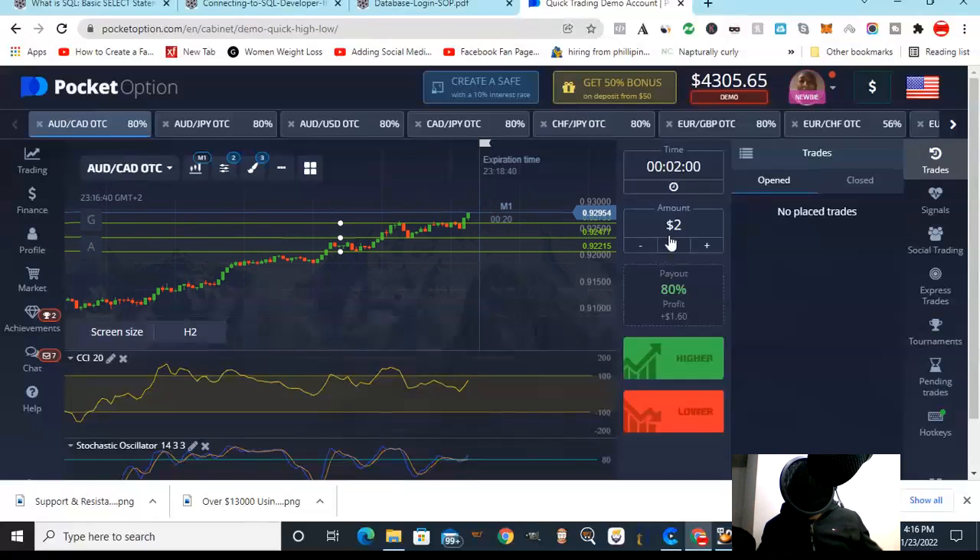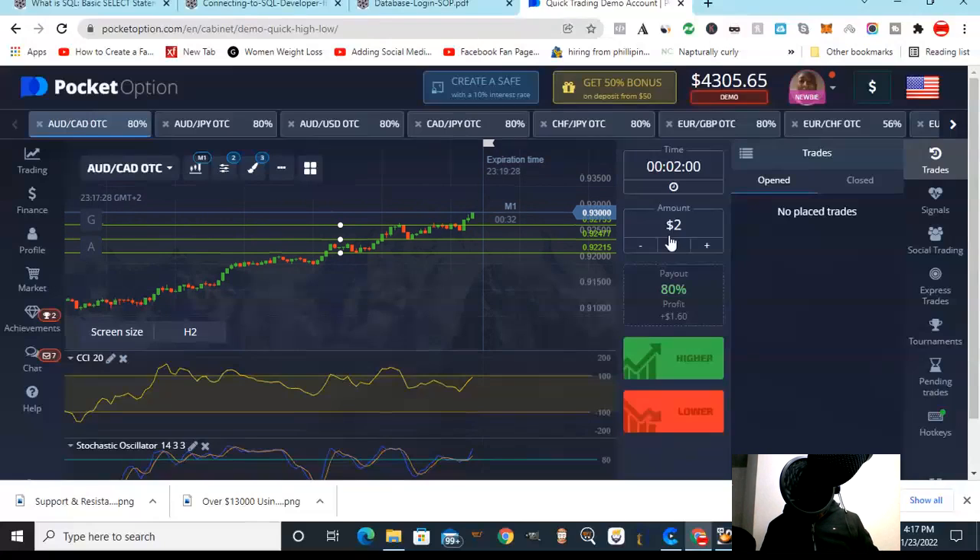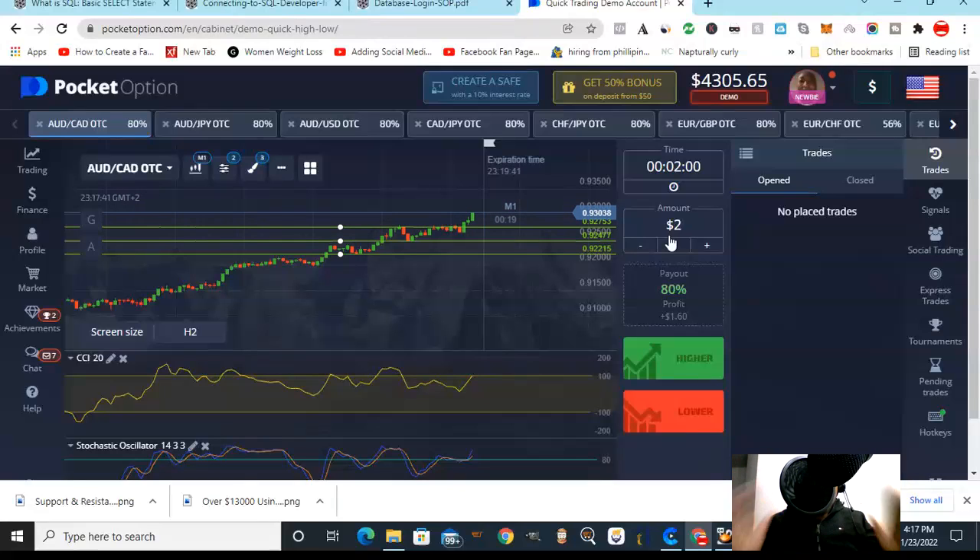We're talking about binary options trading — 'money in minutes' is what they call it. If you want to make quick money, this is some of the fastest money you can make online by learning these skills. You have to put in the hard work. Once you master these skills, you can make your money and meet your daily, weekly, monthly, and yearly goals.